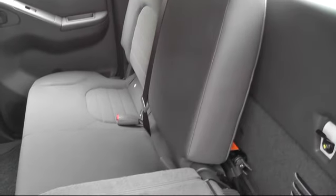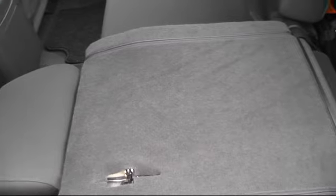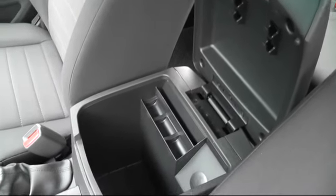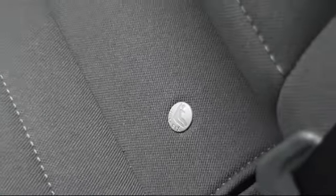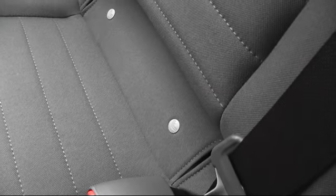The spacious interior comes with 5 seats and a 60-40 split foldable rear bench seat, with plenty of storage space inside the cab. And if you need to carry the kids, you have ISOFIX child seat anchoring on both outer rear seats.